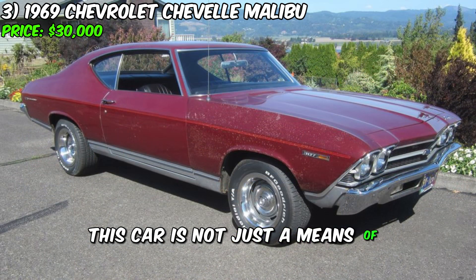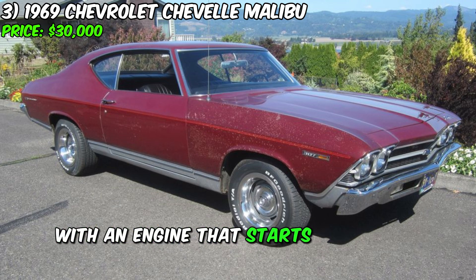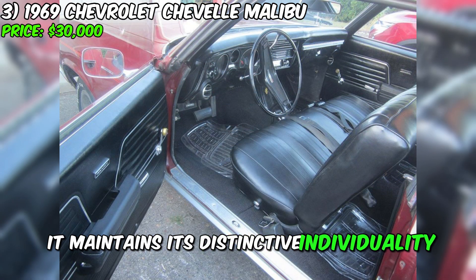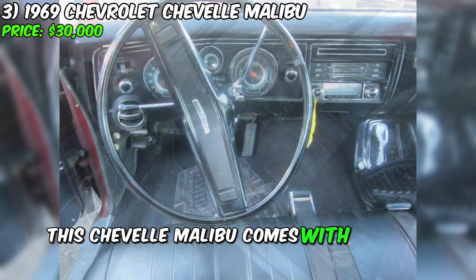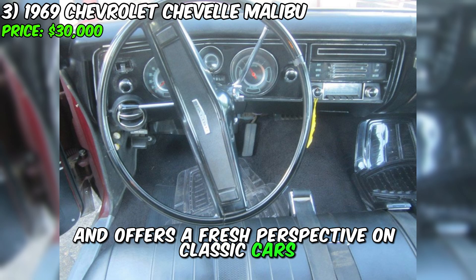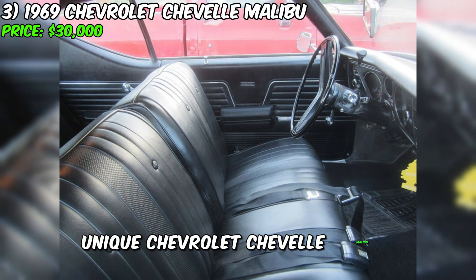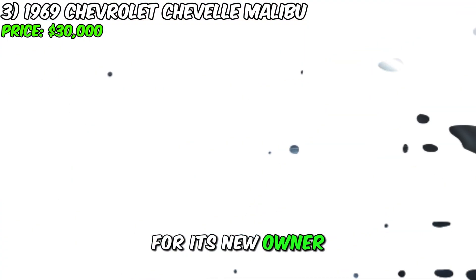This car is not just a means of transportation — it's art on wheels. With an engine that starts easily and runs reliably, it maintains its distinctive individuality. Despite its age, this Chevelle Malibu comes with a clean title and offers a fresh perspective on classic cars. Don't miss your chance to be part of history with this unique Chevrolet Chevelle Malibu, ready to revive the spirit of the road for its new owner.